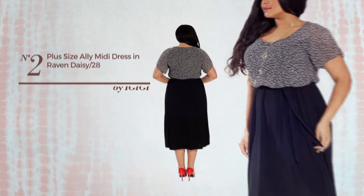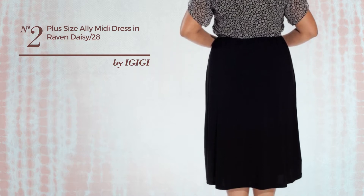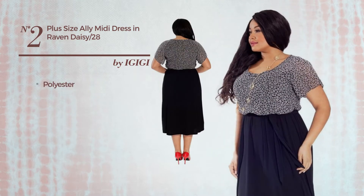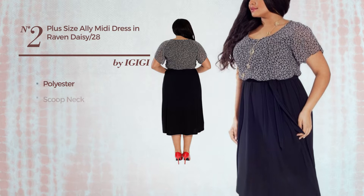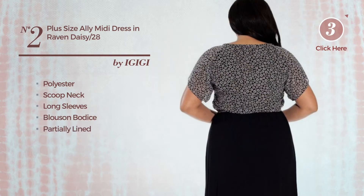Number two: a midi length blouse dress featuring a contrast look, crafted from comfortable polyester. This dress includes scoop neck, long sleeves, blouse bodice, and is partially lined. Available exclusively in this color.